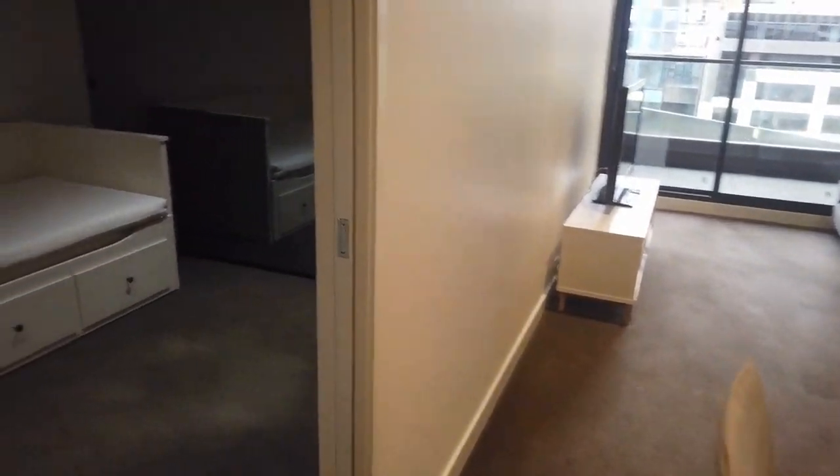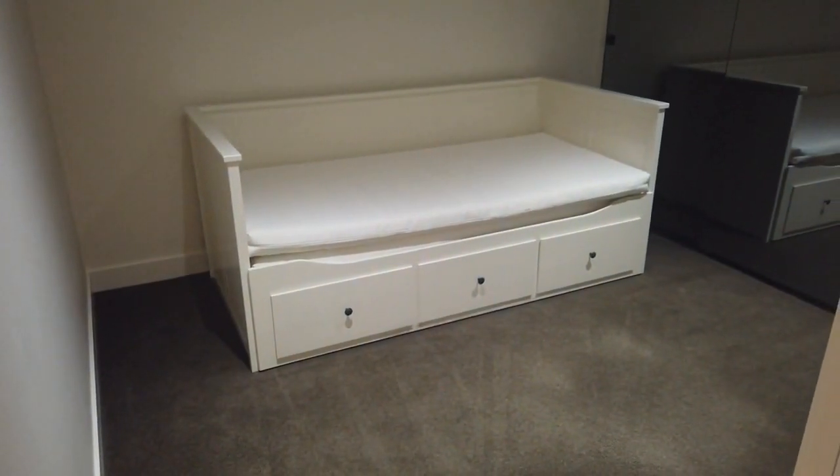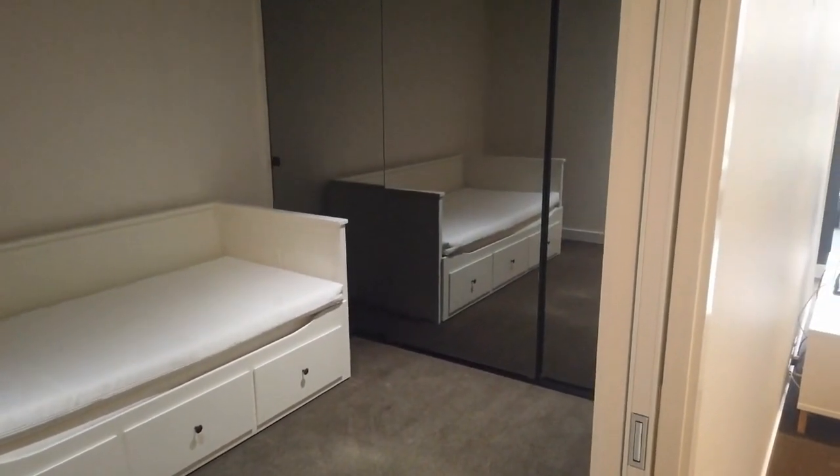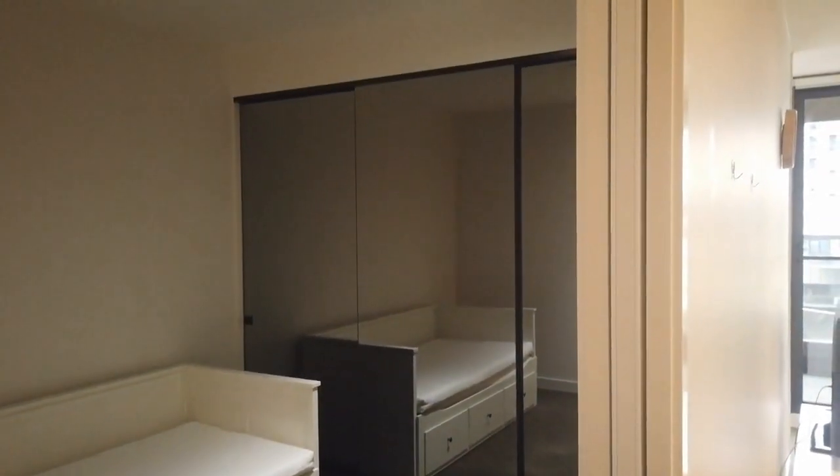Moving into the first bedroom, it comes with a day bed that you can extend out to be a double-size bed, along with a full-size floor-to-ceiling built-in wardrobe.